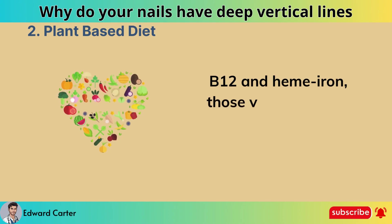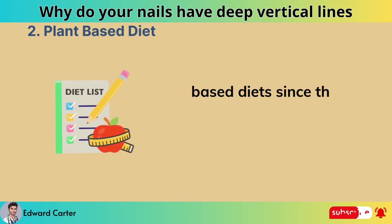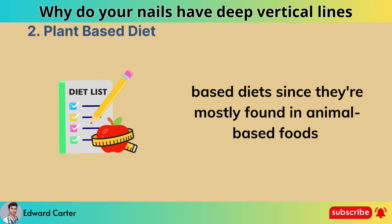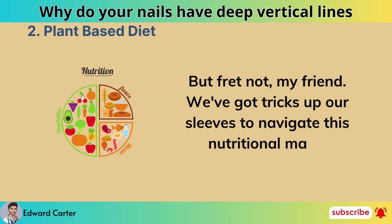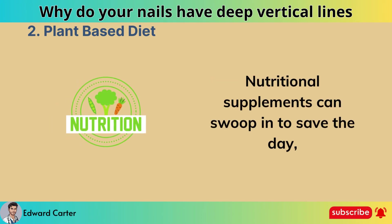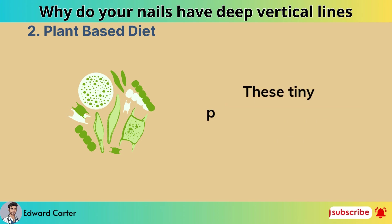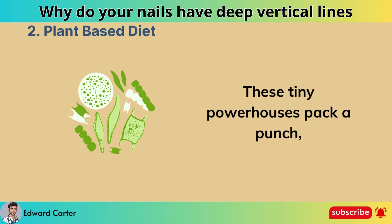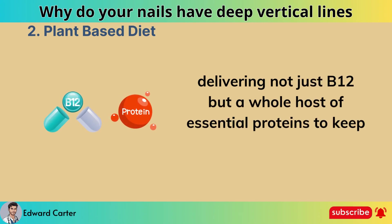B12 and heme iron, those vital nutrients, tend to play hard to get in plant-based diets since they're mostly found in animal-based foods. But fret not — nutritional supplements can swoop in to save the day, ensuring you get your dose of B12. And ever heard of microalgae? These tiny powerhouses pack a punch, delivering not just B12 but a whole host of essential proteins to keep you thriving.